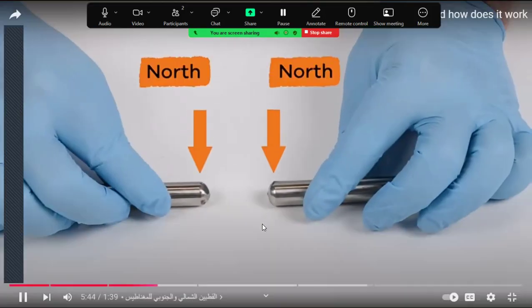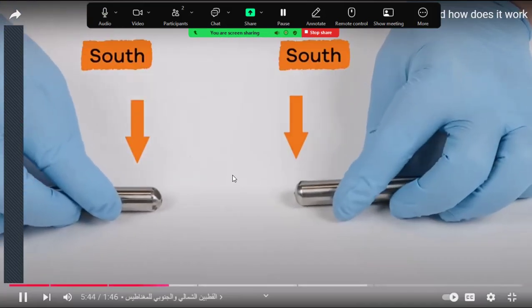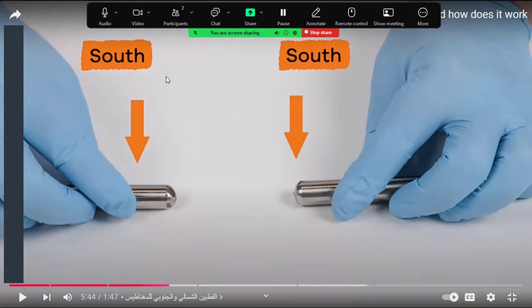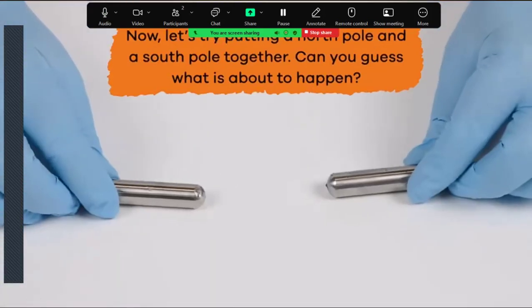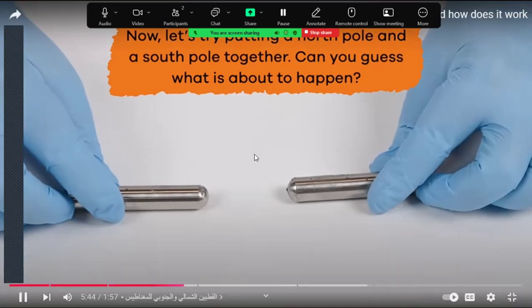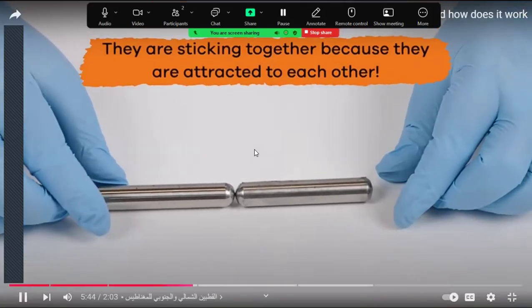Let's test this out. First, putting two north poles together — north with north will repel. Look at that, they are repelling each other. How about two south poles? South with south also repel each other. Now let's try putting a north pole and a south pole together — they are sticking together because they are attracted to each other.